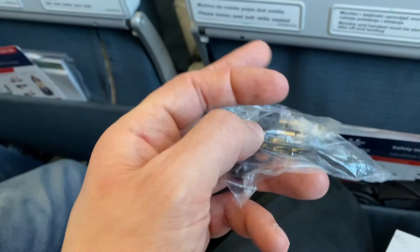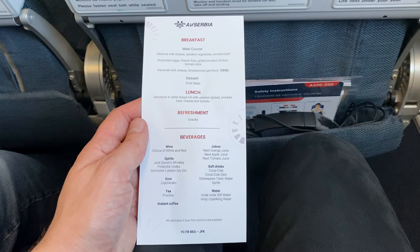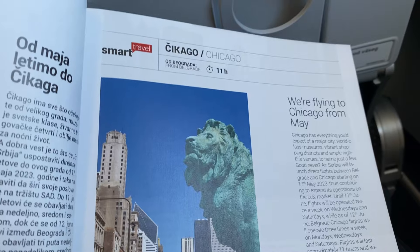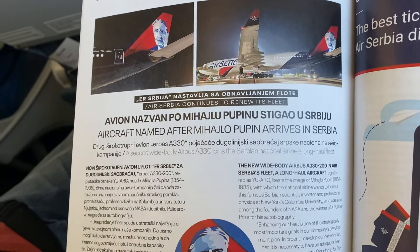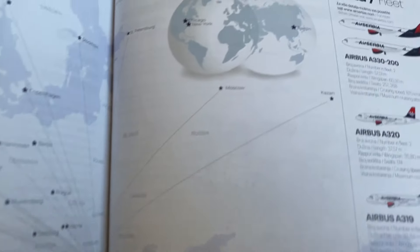Once we reached cruising altitude, the flight attendants handed out earbuds and a menu. It took the crew a while to serve the first meal, so I glanced through the in-flight magazine, which was full of articles about how the airline is expanding. It looks like Air Serbia might start flying a third widebody pretty soon and add even more long-haul destinations to their network, like Toronto.